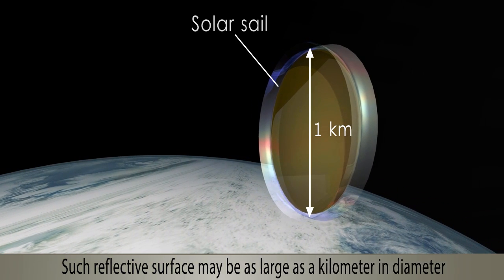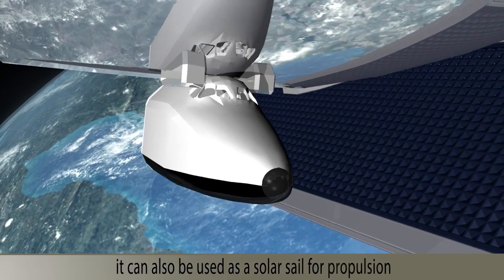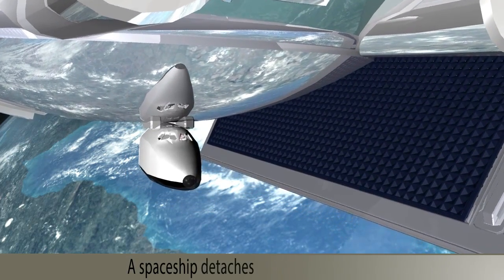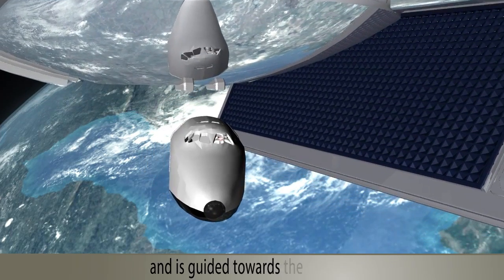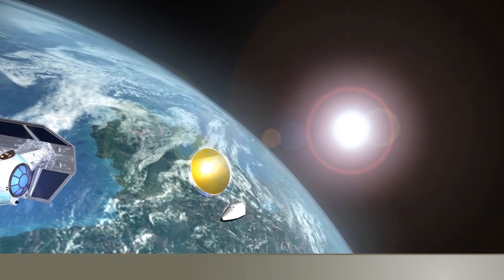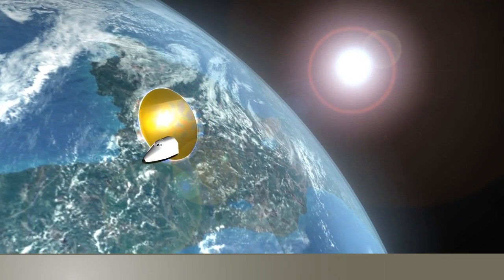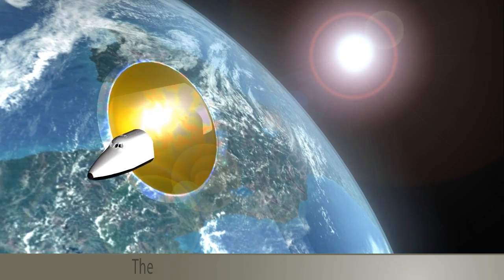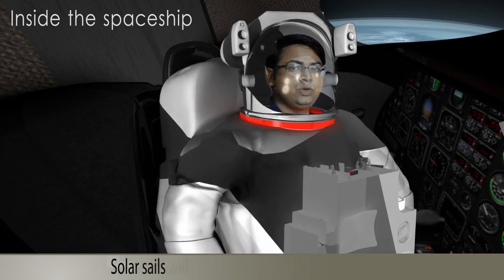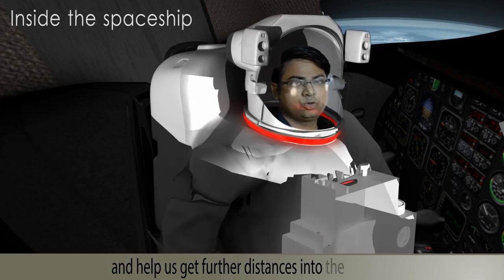Such a reflective surface may be as large as a kilometer in diameter. It can also be used as a solar sail for propulsion. The spaceship detaches from the mothership and is guided towards the solar sail cut out from the polymer bubbles. The spaceship then engages with the solar sail. Solar sail will make space travel far more cheaper and help us get further distances into the cosmos.